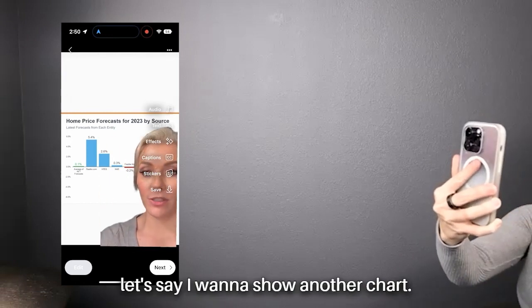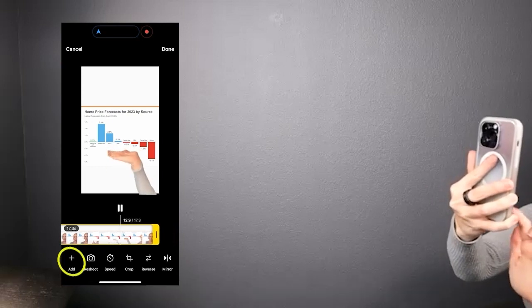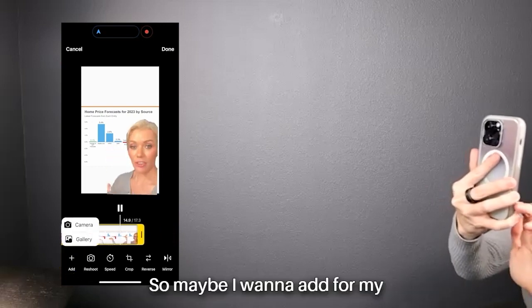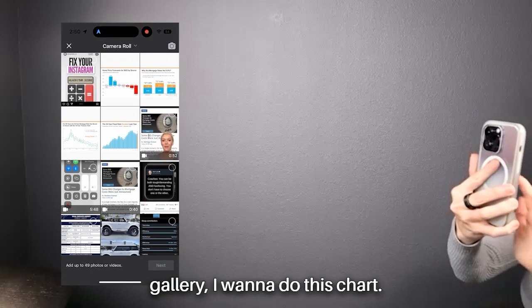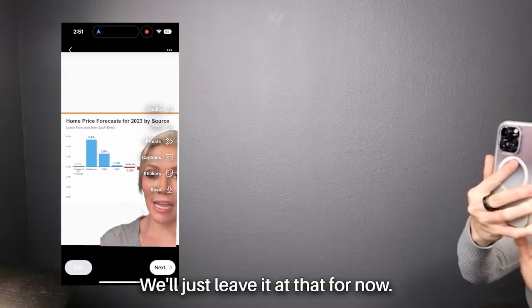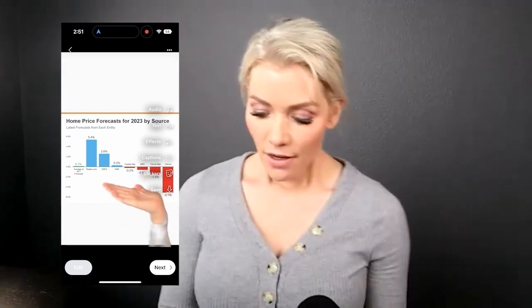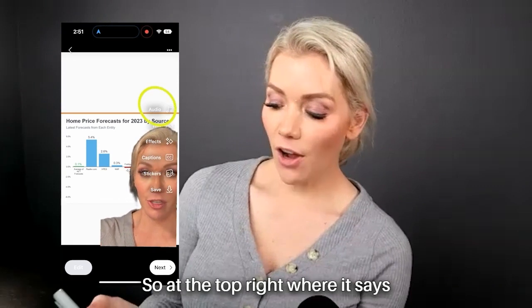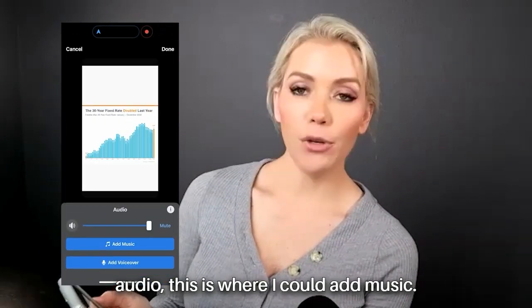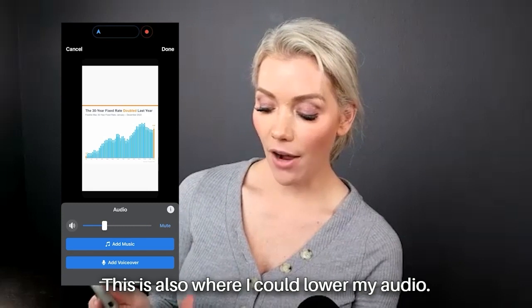If you want to show another chart, hit Edit and click Add. Maybe I want to add from my gallery — I want to do this next chart. Hit Next and come back to the screen. At the top right where it says Audio, this is where you could add music or lower your audio.